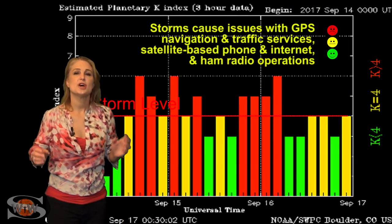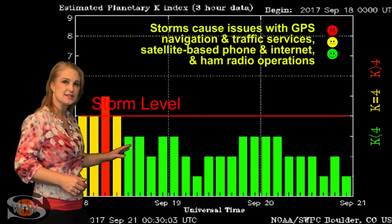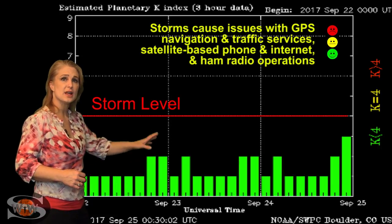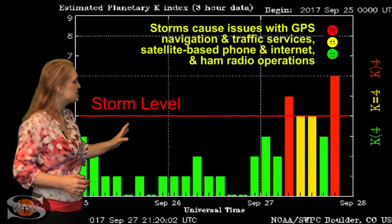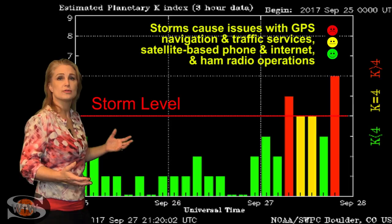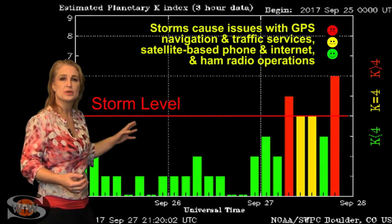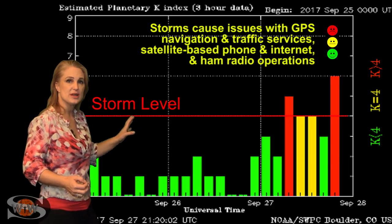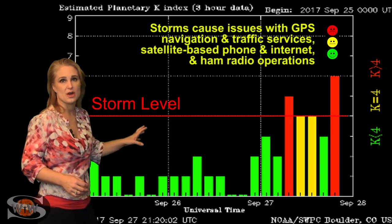Switching to your solar storm conditions, you can see the last time we actually had a decent solar storm was back in the middle of September. Since then, things have kind of hovered around unsettled to even quiet conditions. But now the fast wind has hit us — you can see we're at storm levels now. We are getting aurora right now. It's been all over Canada. It's even reached down into Washington, so even the upper tier of the United States is seeing it. This should continue easily over the next day or two until we get out of this fast wind.